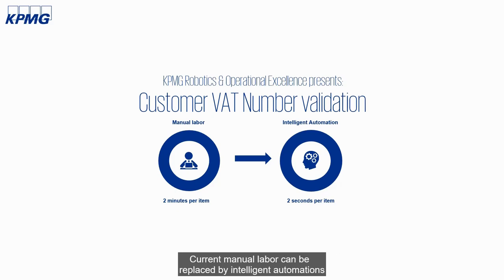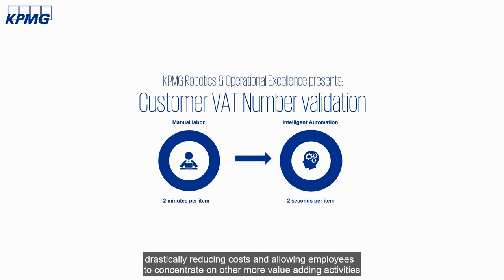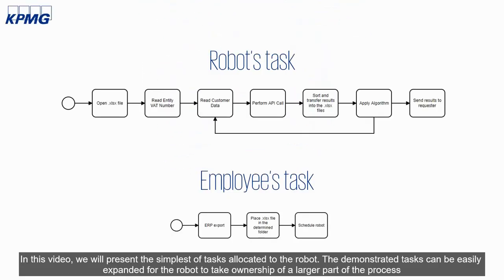Current manual labor can be replaced by intelligent automations, drastically reducing costs and allowing employees to concentrate on other, more value-adding activities. In this video, we will present the simplest of tasks allocated to the robot. The demonstrated task can be easily expanded for the robot to take ownership of a larger part of the process.